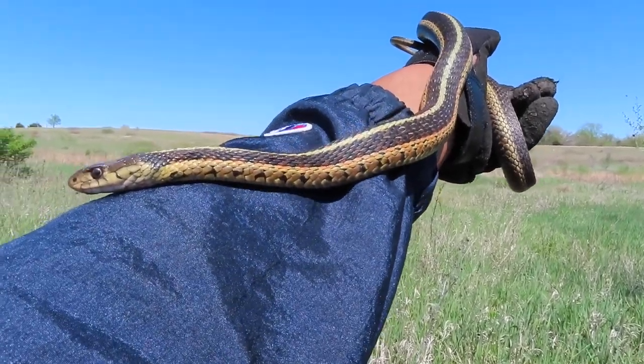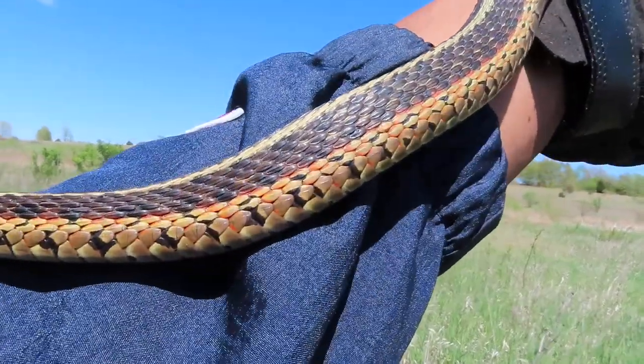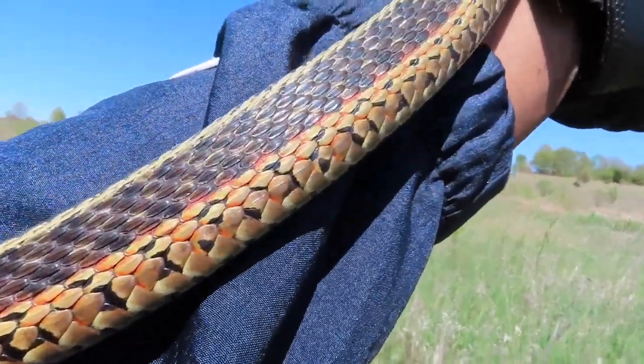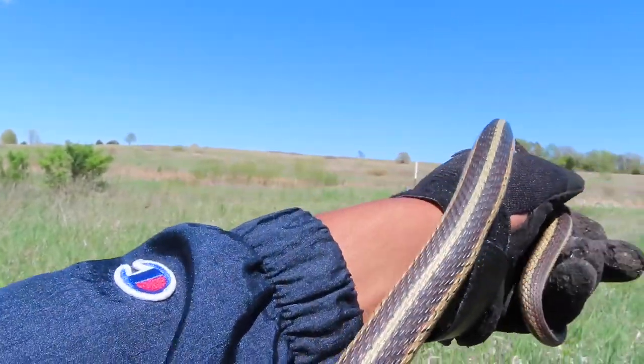Good size eastern garter with some nice orange in the interstitial. I'm going to put it back because it looks gravid. Thank you, thank you.